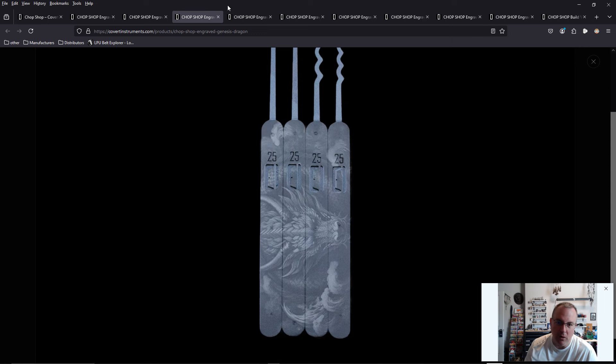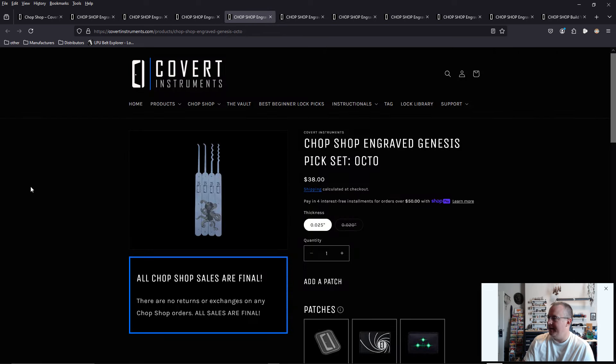They have a dragon here, that's pretty cool. Listen, they could put anything on these picks and it would be better than what other companies have been putting out for 10 to 15 years. This is innovative. This is fun. This is collectible. This is what I want in my Lock Sport gear.